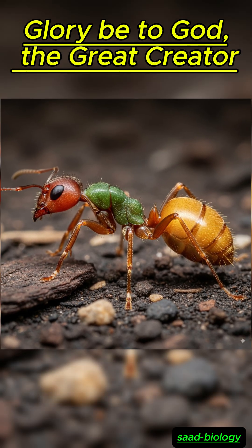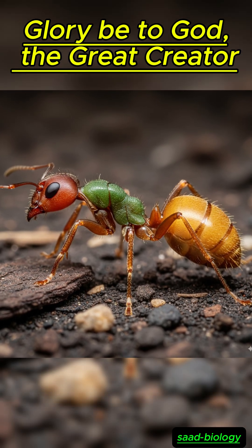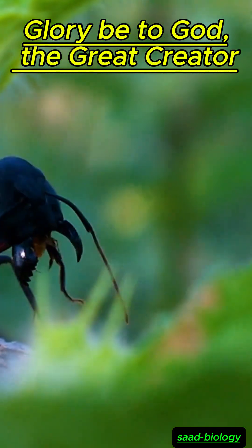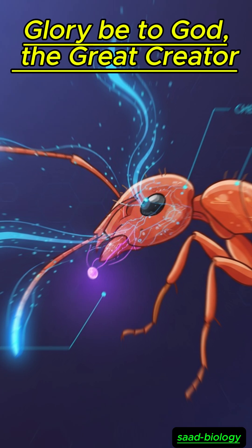Imagine with me this small creature we see every day under our feet — the ant. It may look simple, but it is in fact a living masterpiece of engineering.